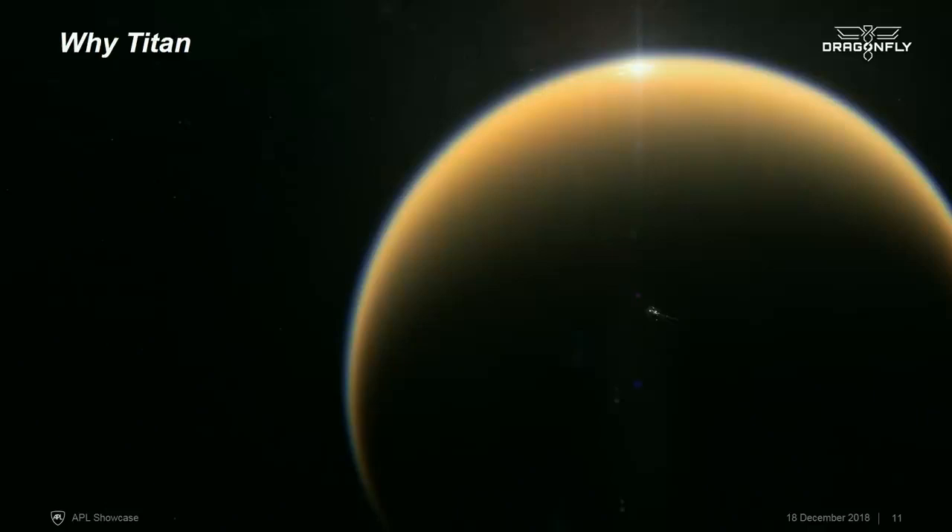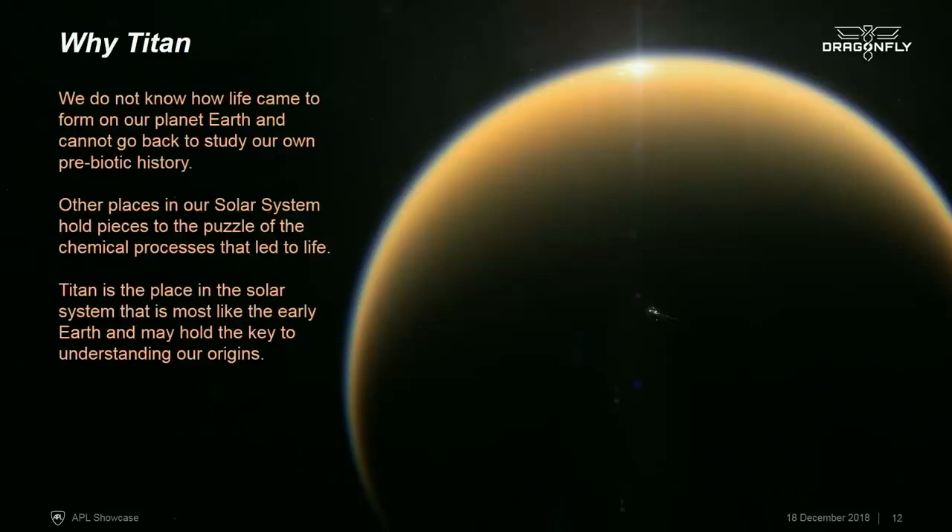I'm going to talk to you about Titan and the Dragonfly mission concept. So why do we want to go to Titan? Well, Titan in many ways is similar to the early Earth. We don't know the steps that were taken on Earth to get from chemistry to biology, but a lot of that prebiotic chemistry is actually happening on Titan today. Titan is doing these complex organic experiments, and this is the place we'd like to go to pick up the results.